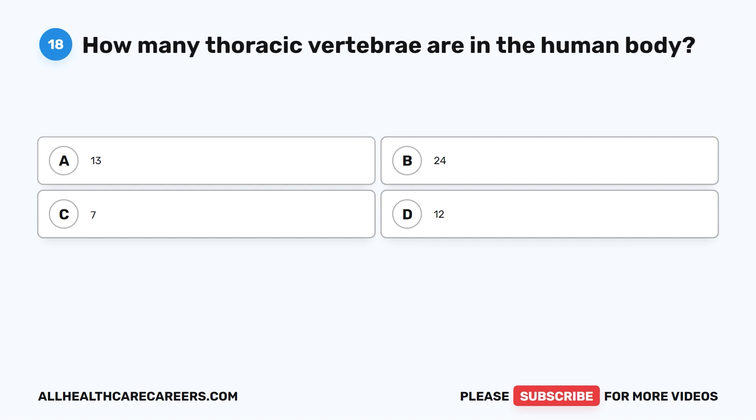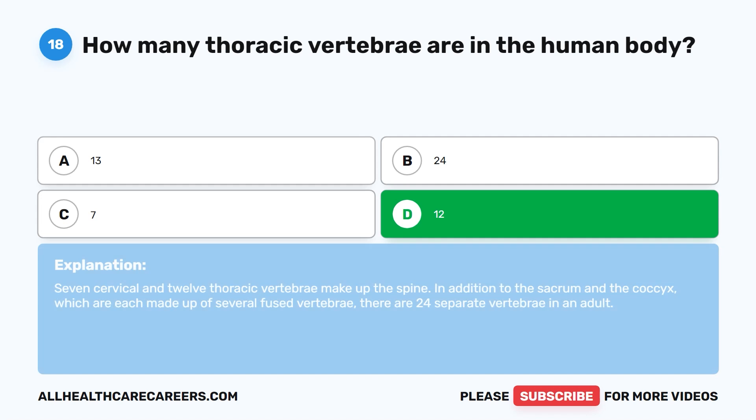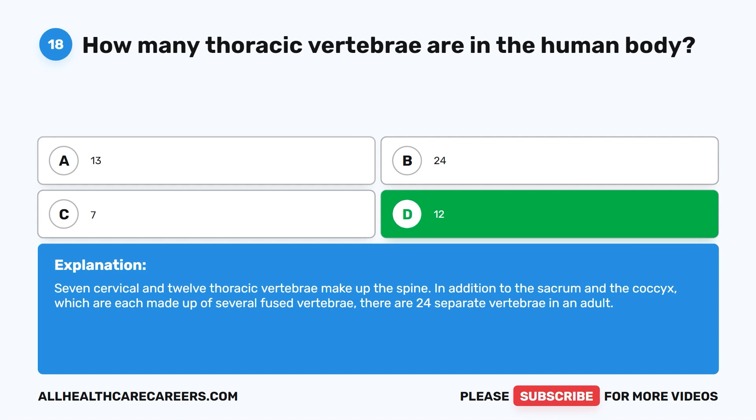Question 18. How many thoracic vertebrae are in the human body? A. 13. B. 24. C. 7. D. 12. The correct answer is D. 12. Seven cervical and 12 thoracic vertebrae make up the spine, in addition to the sacrum and the coccyx, which are each made up of several fused vertebrae. There are 24 separate vertebrae in an adult.